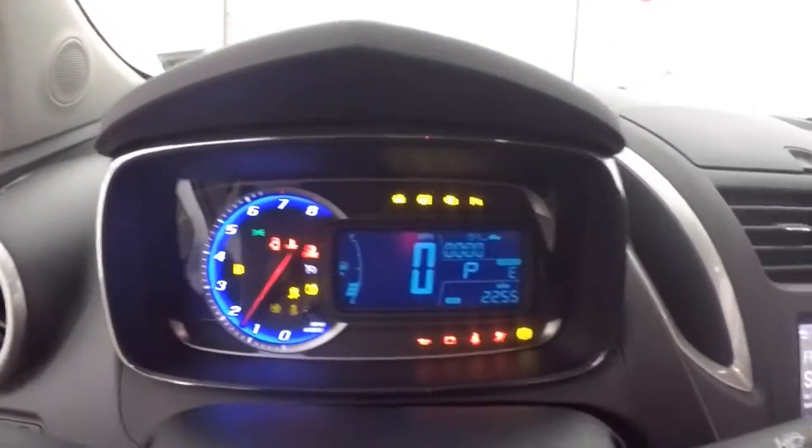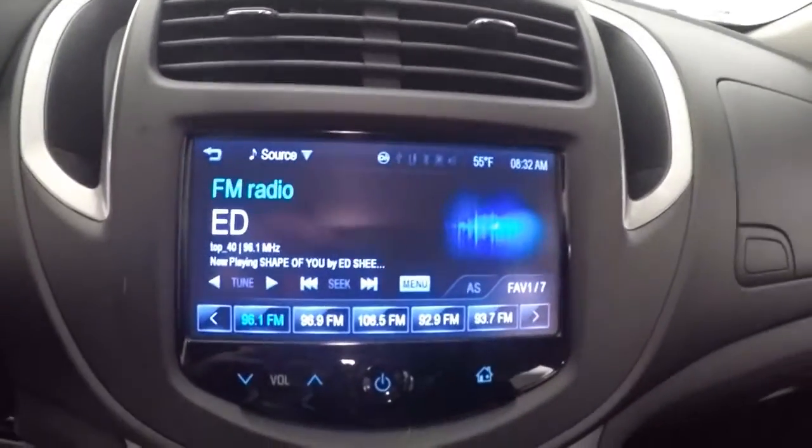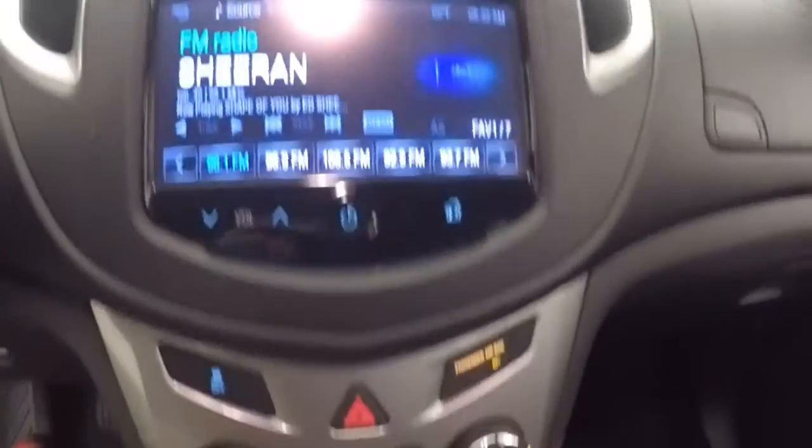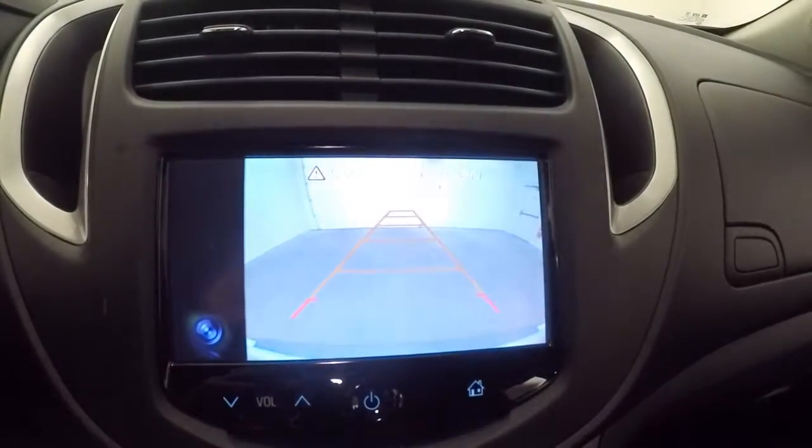Fires right up. Only 2,255 miles, so this Trax is brand new. Full touch screen, all your climate control, and your backup camera. It is OnStar capable.